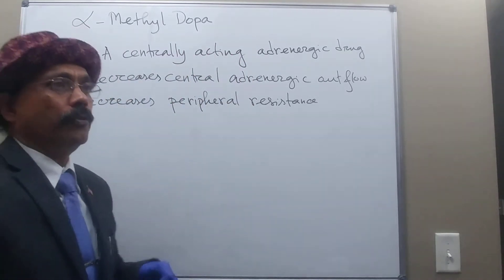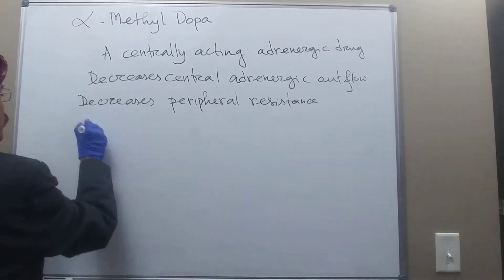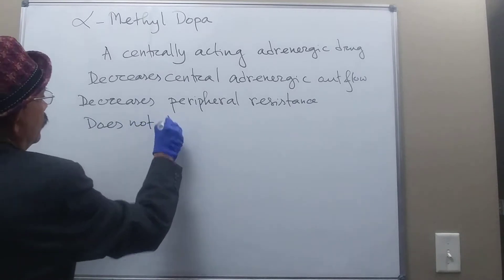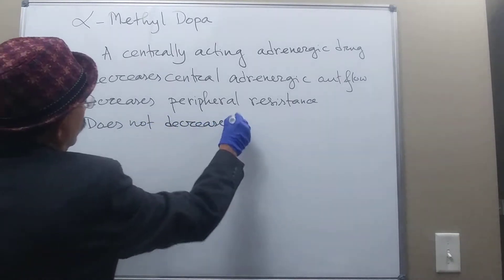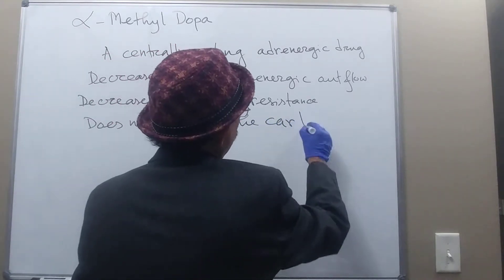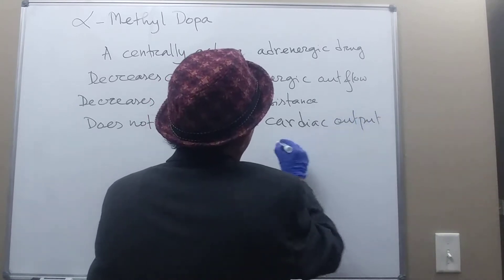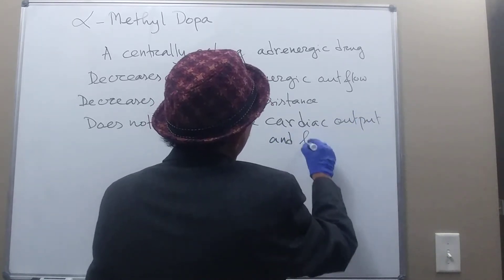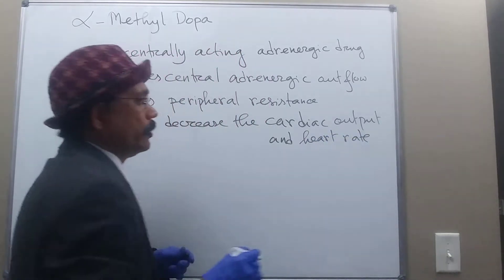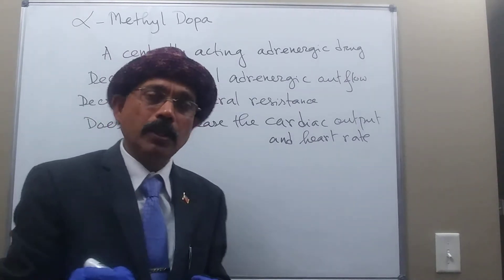However, it does not disturb the heart rate and cardiac output. This is an antihypertensive drug.